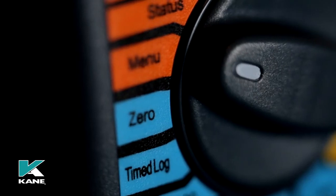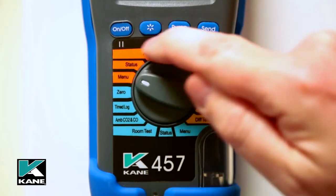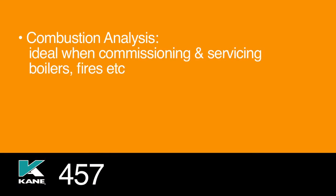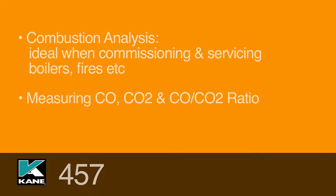The rotary dial is split into three sections. The orange section is for use as a flue gas analyzer and can be used for combustion analysis, ideal when commissioning and servicing boilers, fires, etc. It measures CO, CO2, and CO/CO2 ratio when completing commissioning documentation, for example the benchmark checklist.